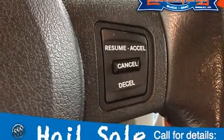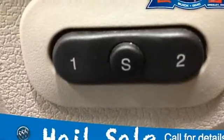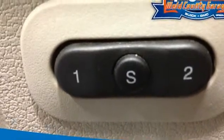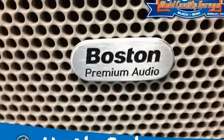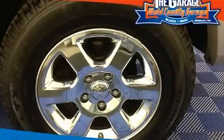Fold-away heated power mirrors with memory, adjustable roof rail crossbars with bright side rails, Sirius Satellite Radio including 1-year subscription, power adjustable pedals with memory, tire pressure monitoring display.